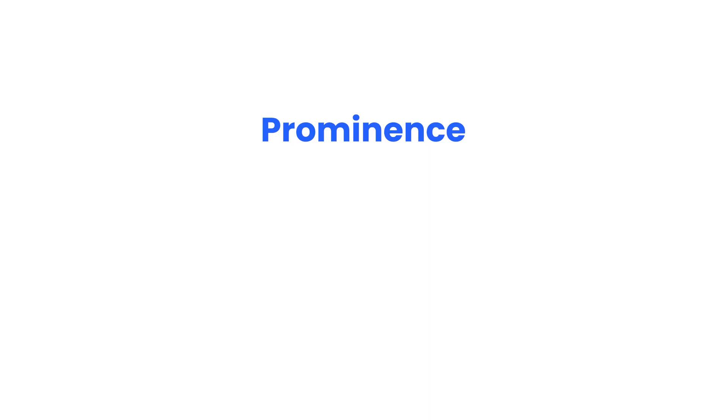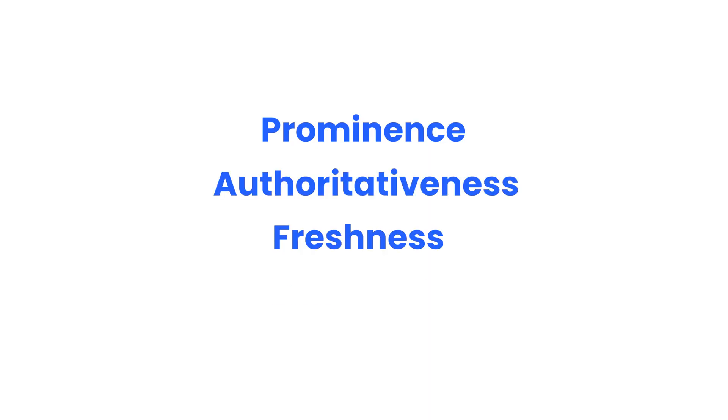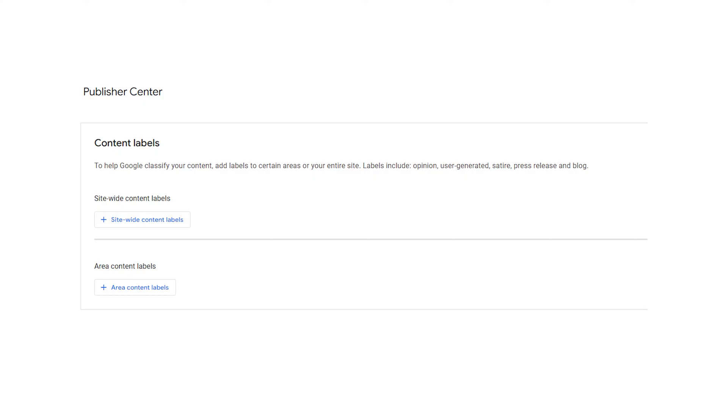While ranking publications and news, Google looks for prominence, authoritativeness, freshness, and language. Publisher Center also offers labels you can add to your content to help Google categorize it better. This does not affect your website ranking in SERP or on Google News. But if you publish opinion pieces, user-generated content, press releases, or blog posts, adding content labels can help Google classify what is news and what isn't. This option is available under the more options in Publisher Center.